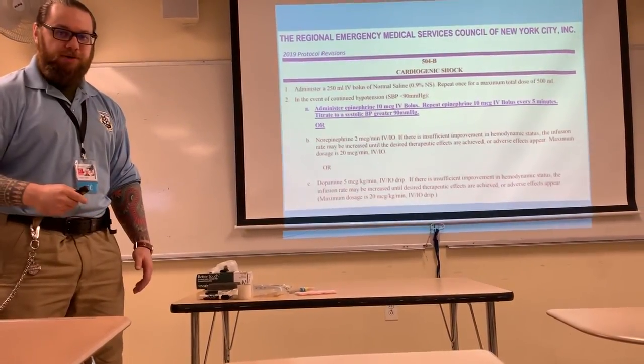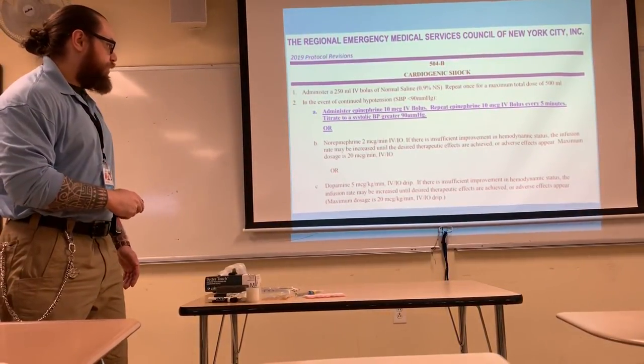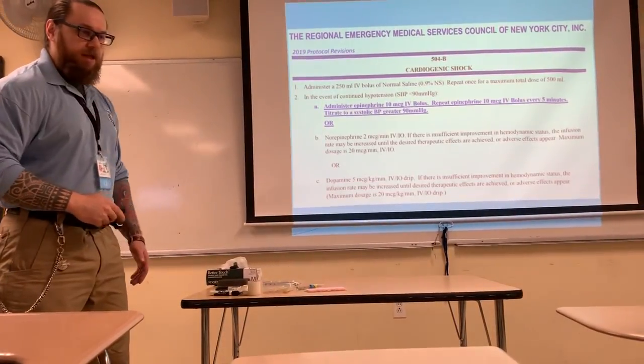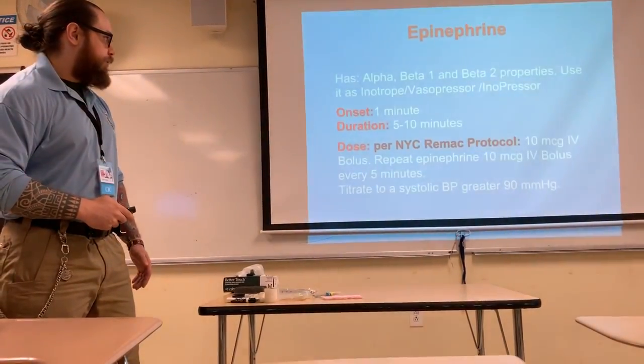This is how the protocol will essentially look. You'll notice the addition of the new presser — epinephrine — and the dosage we just talked about. Now, how are you going to go about putting it all together? Before we get into it, let's talk about what epinephrine is.